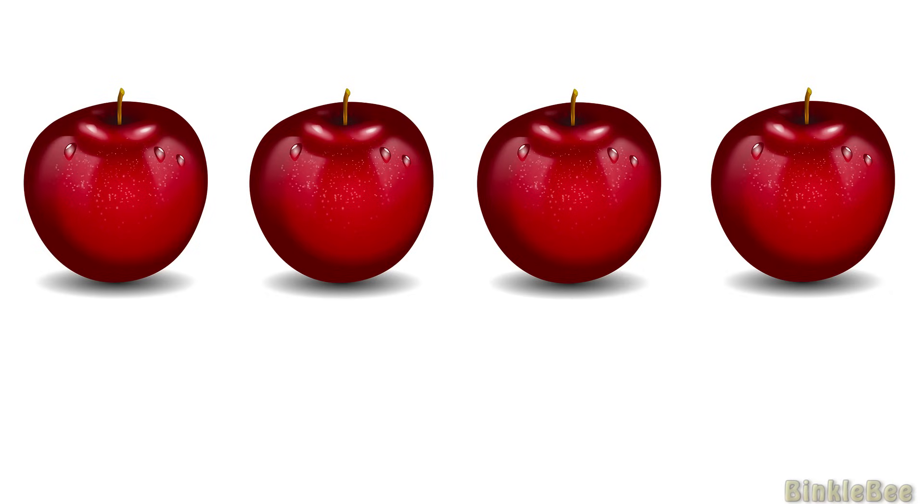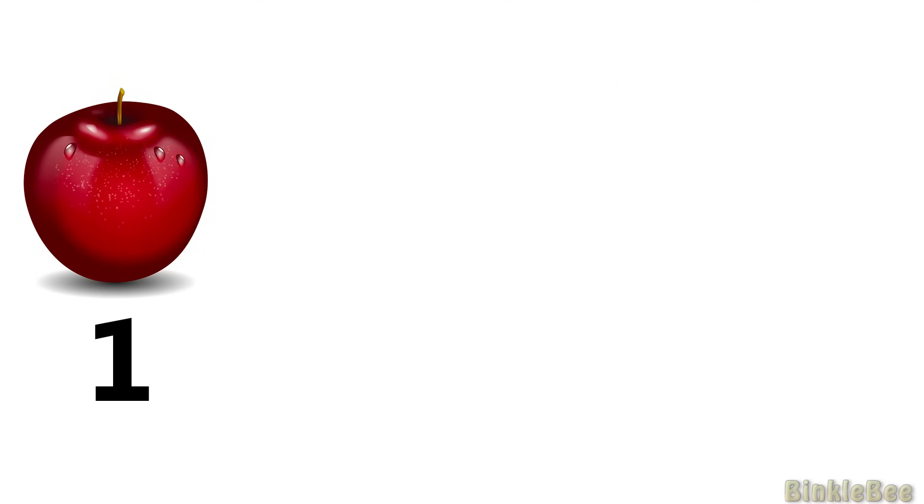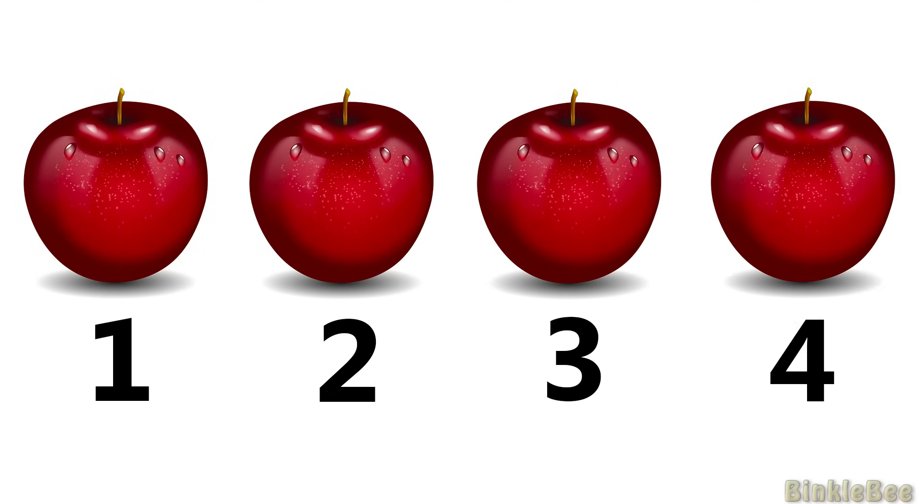Look at these delicious apples. How many apples do you see? Wonderful! There are 4 apples. 1, 2, 3, 4.